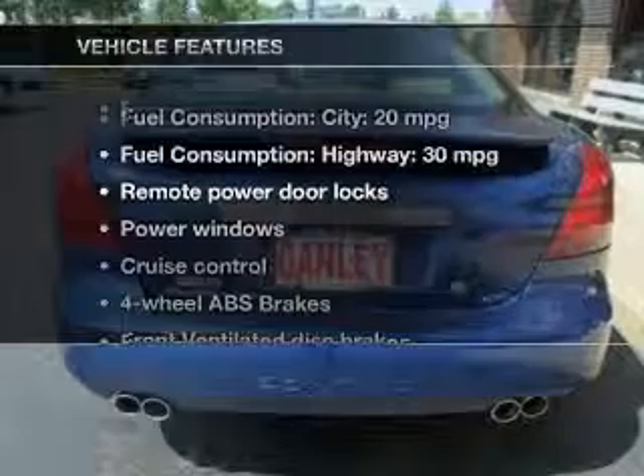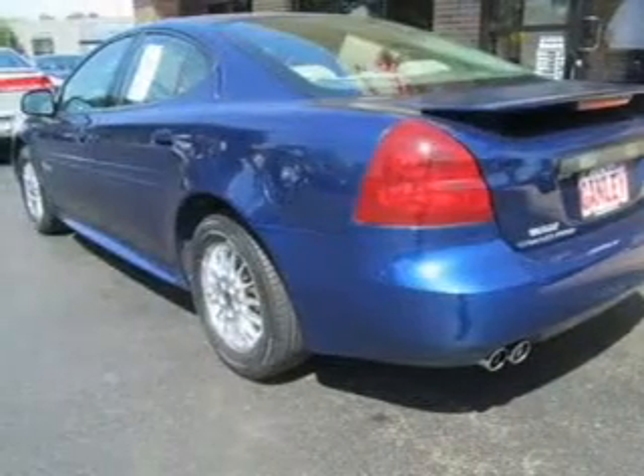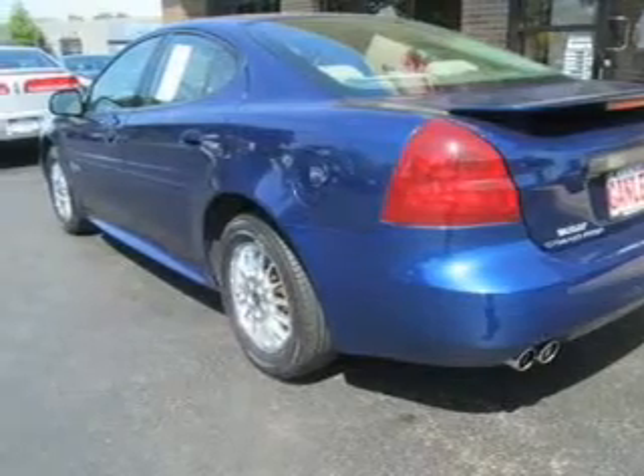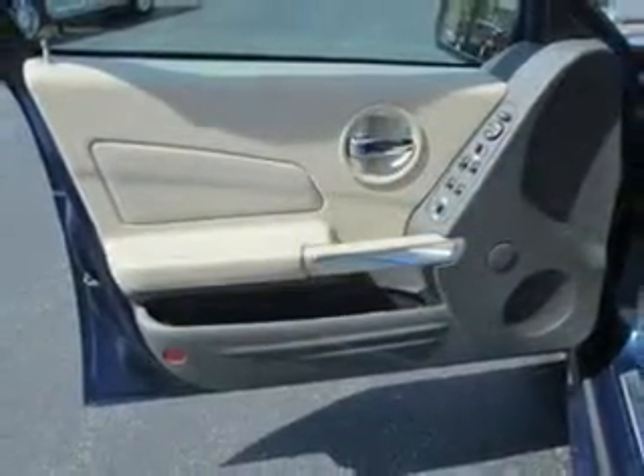And with these notable features, you won't want to miss out on the opportunity to own this amazing ride: keyless entry, leather seats, power door locks, power windows, cruise control, and AM-FM stereo with a CD player.